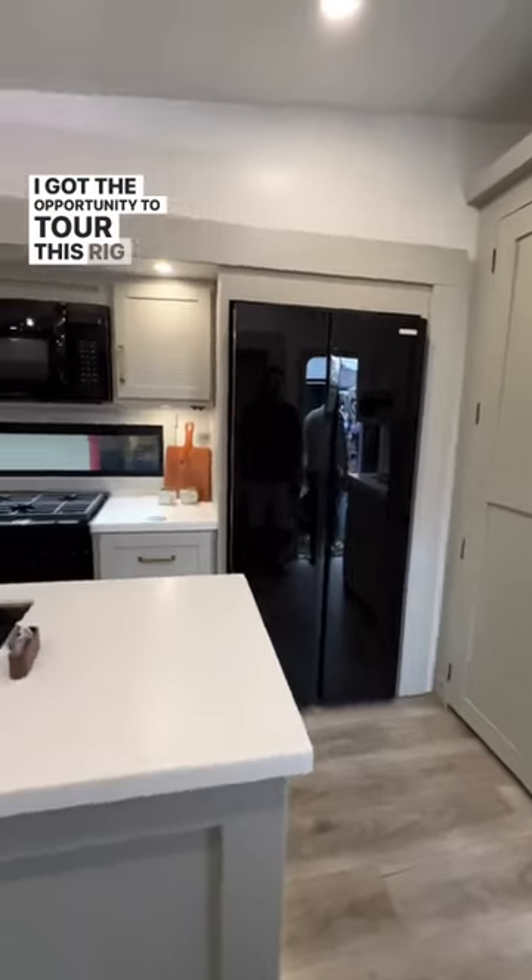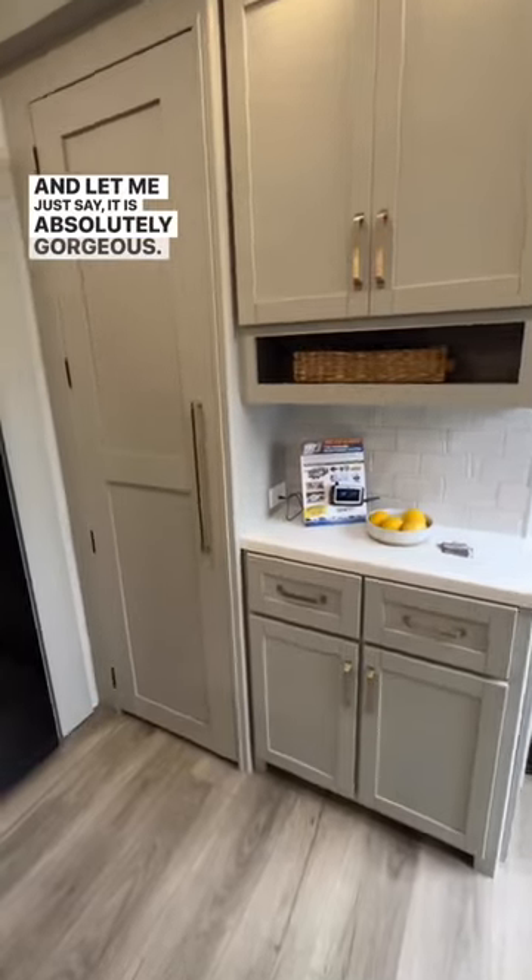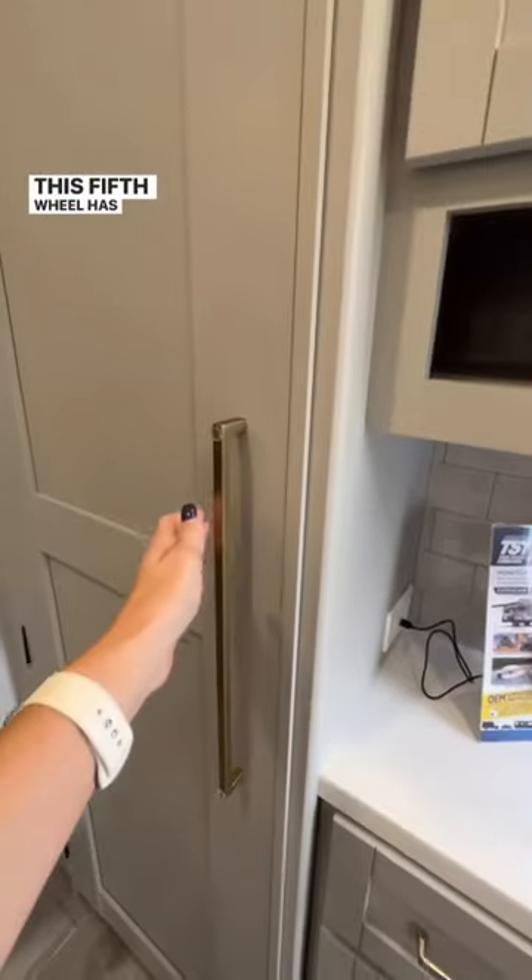I got the opportunity to tour this rig at the Tampa RV Show, and let me just say, it is absolutely gorgeous. This fifth wheel has it all.